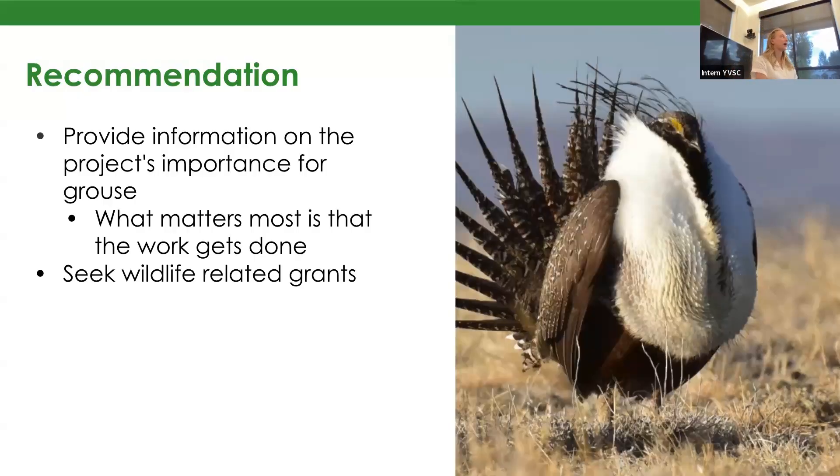My recommendation for YVSC is to provide more information on the importance of this project for the sage-grouse. I think climate action is this big, really overwhelming idea that's hard to see as tangible, but people find animals as something they're more inclined to help immediately. The sage-grouse are a really cool bird that I think a lot of people would get out there for if they understood how important these wet meadows are for them. My other suggestion is that YVSC seek more wildlife-related grants, as a lot of the money for this type of work is held within wildlife.